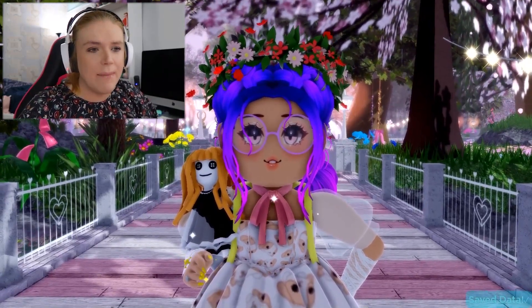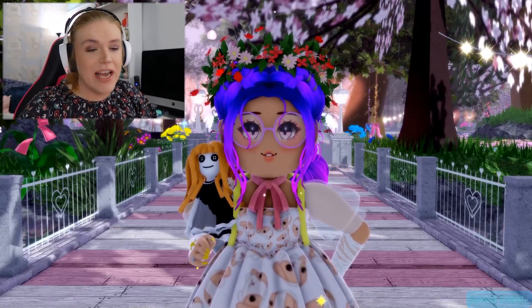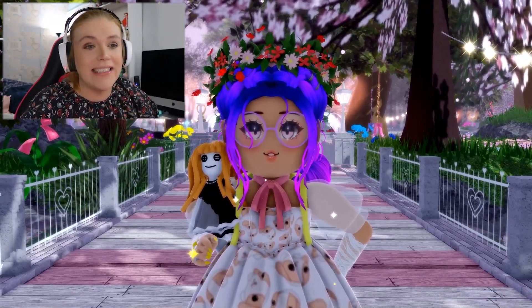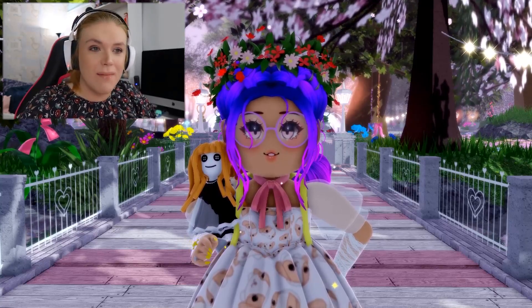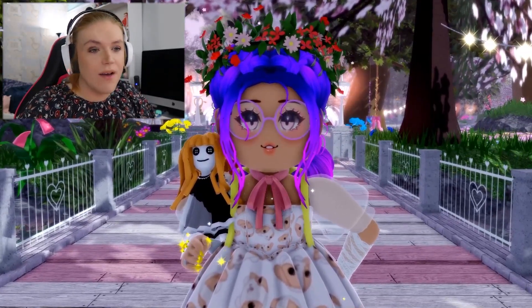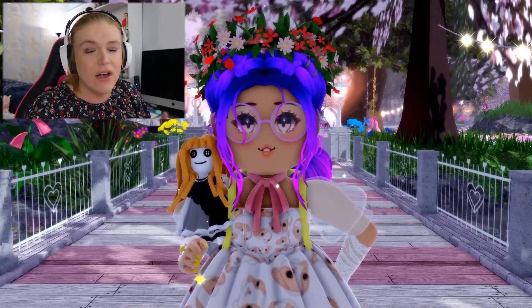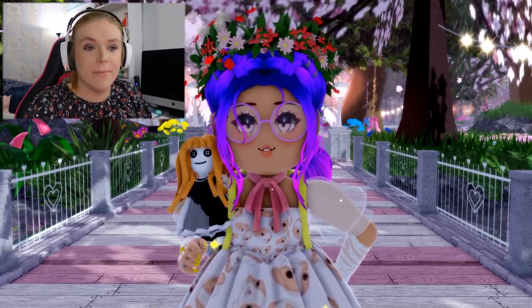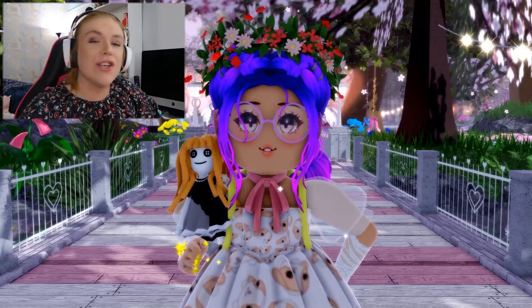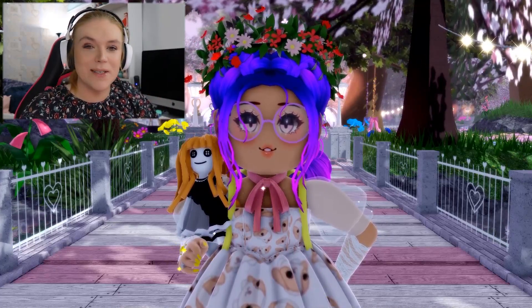Thank you so much to Royal High Boy for sending this to me. If you guys have anything else like this that you'd like to share — little glitched out things or ideas that you think other people haven't seen — definitely let me know in the comments or send it to me on Twitter or Discord. Twitter is the place I check the most. If you tag me on Twitter or send me something on Instagram by tagging me, not DMing me, I see those the most.